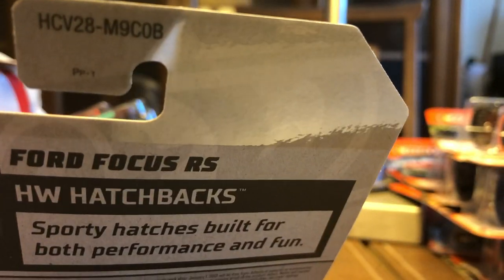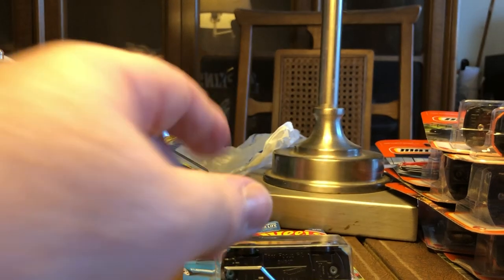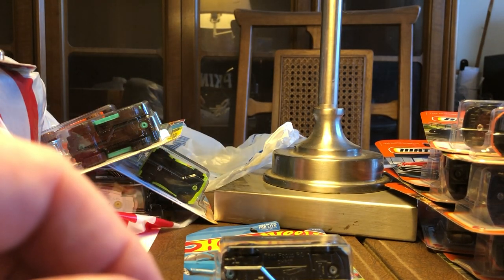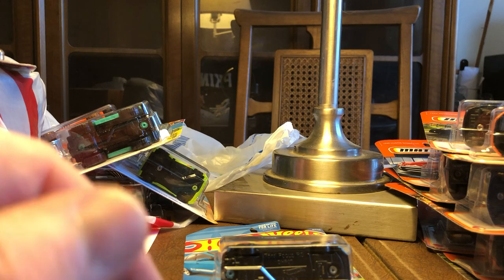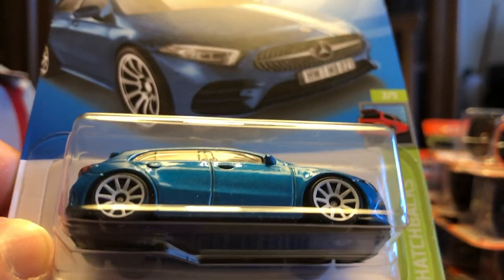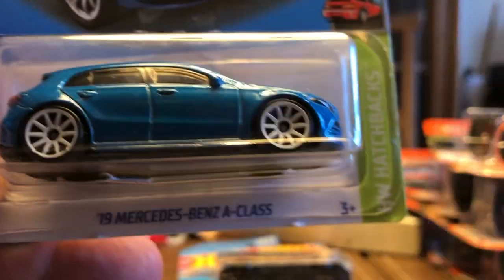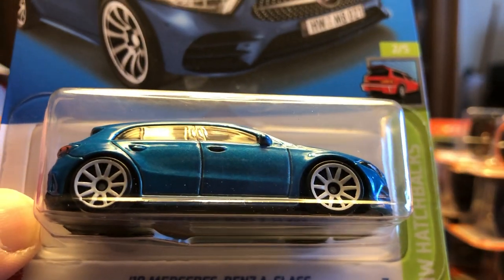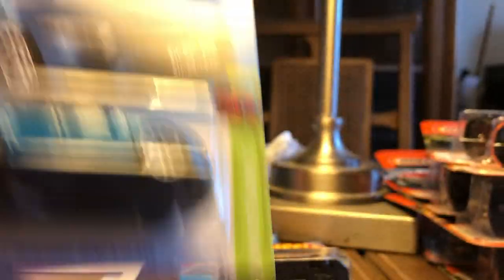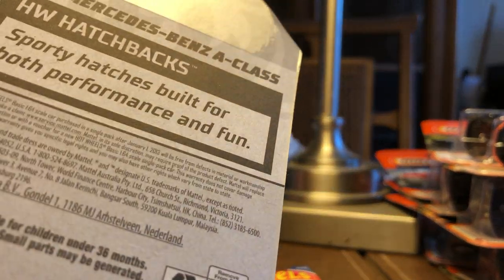I don't know if I can see that — B case. It only looked like maybe there was one or two cases on the shelf, but it had been picked through anyway, so they're not getting a lot, I guess. I also picked up the Mercedes-Benz A-Class. What is this — Hot Wheels Hatchbacks? So both of these are the Hot Wheels Hatchback Series. I wasn't even paying attention to that. Again, this is B case.